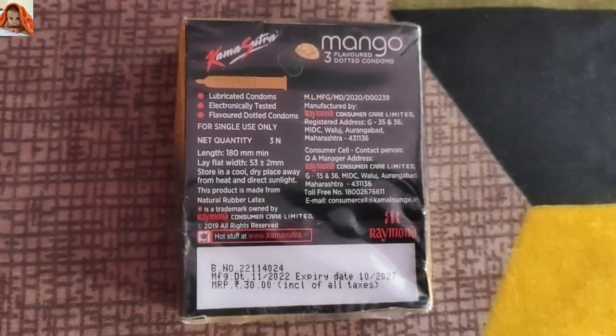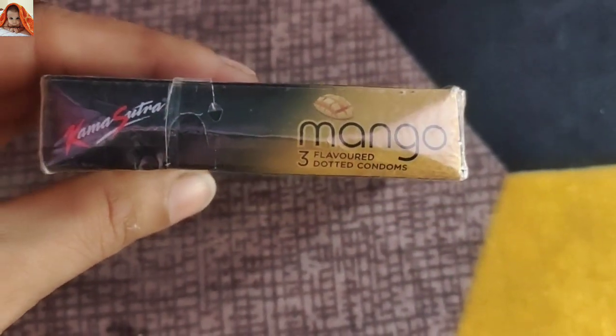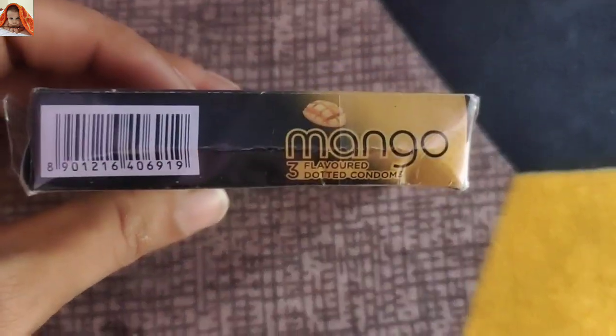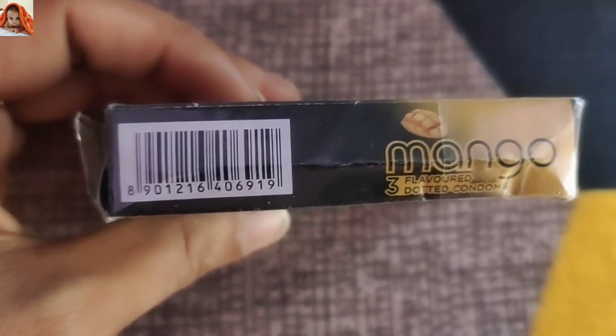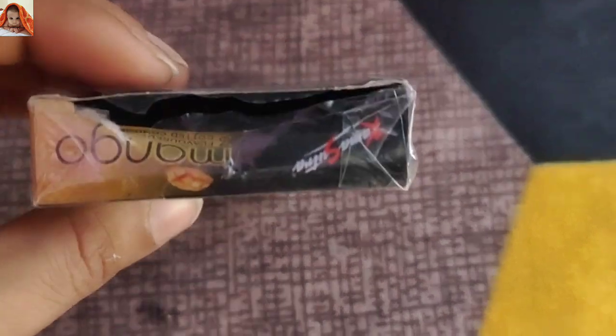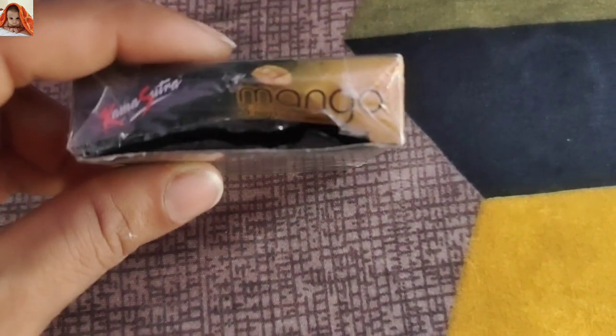So this was the back view of the product. On one side it also reads Kama Sutra registered mango flavored 3 dotted condoms, and on the other side as well — mango flavored 3 dotted condoms. A barcode is given here; by using it you can check whether the product is original or not. This is the downward view — same Kama Sutra registered mango flavored 3 dotted condoms.